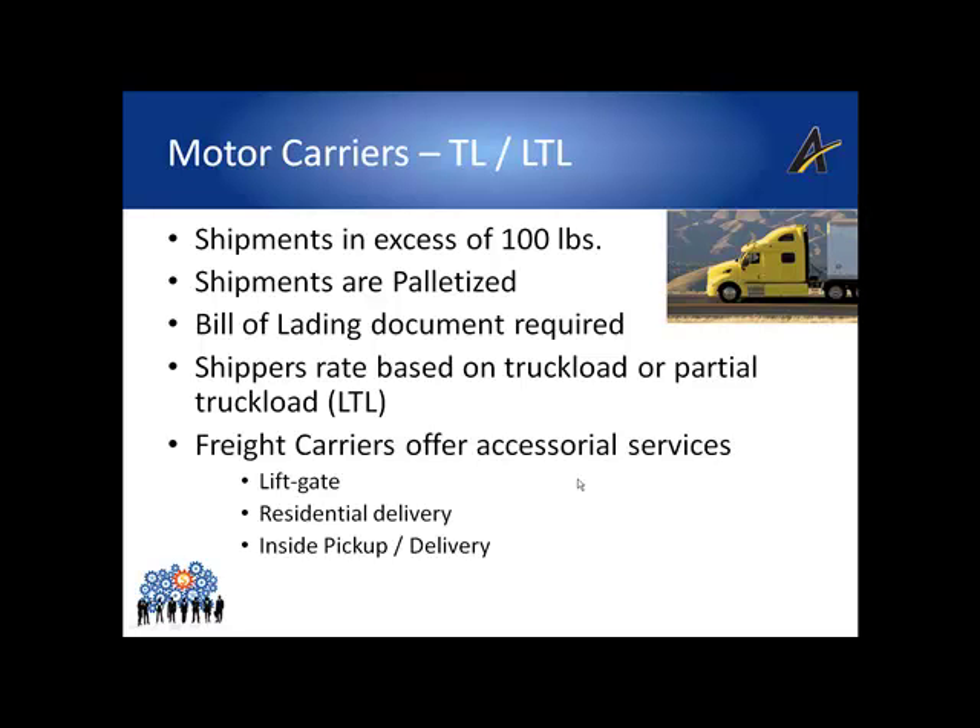Usually an LTL shipment is not large enough to fill a full trailer to qualify for full truckload rates. Shipments larger than about 15,000 pounds are typically classified as truckload or TL shipments. If a shipper is shipping enough product to a single delivery destination to fill a full trailer, they will be offered a full truck rate which is considerably cheaper than LTL rates, which is based on the 100 weight rate system.